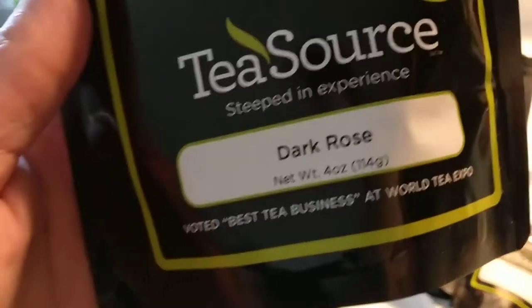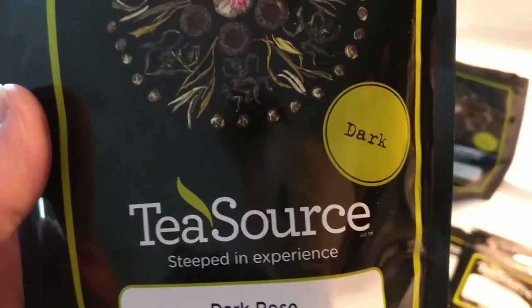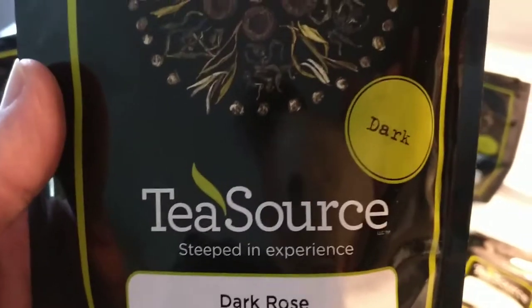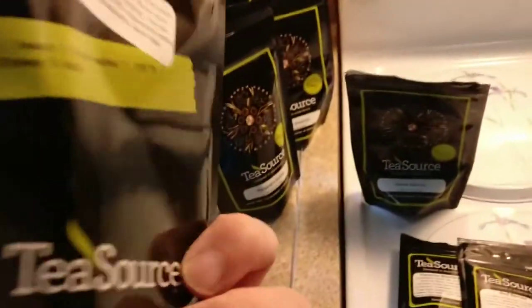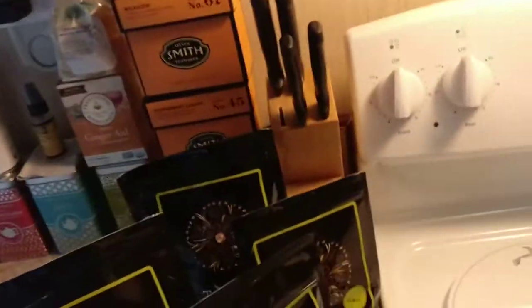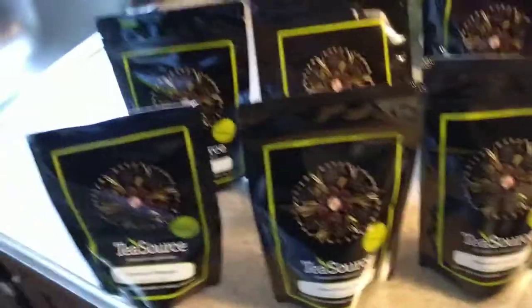Dark rose — these ones come in little cakes shaped into hearts, and again it's a four-ouncer. This is technically not a category of tea; it's just that the only company I ever see discuss them is Tea Source. I don't know if they made it up, but they just call them dark teas. I really like the dark rose — it's a kind of dusty rose flavor. They're really, really good.